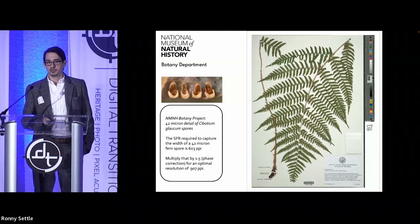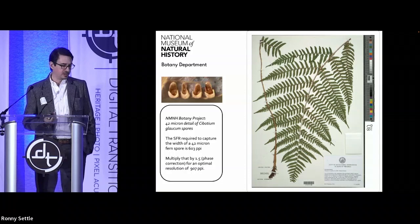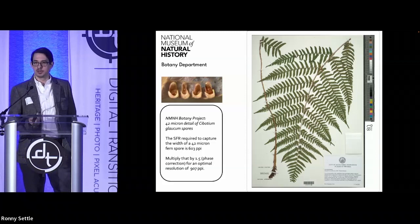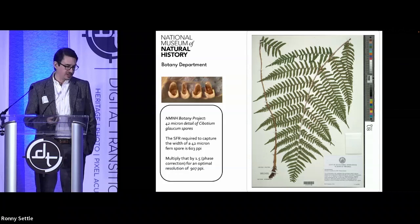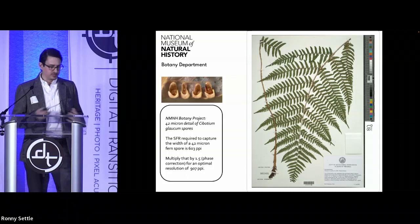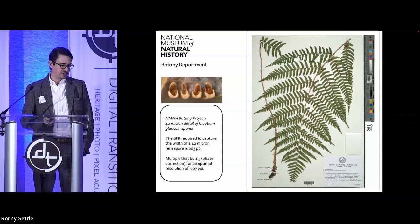For the botany collection on the conveyor — 3.8 million specimens — we worked with the fern curator at NMNH's botany department. He said the spores on the fern sheets are what we want to resolve down to for research purposes. We measured those, and they're 42 microns across for a fern spore, which came out to around 603 PPI. So we felt comfortable going into that project with a 100 megapixel camera, which ended up being the right camera for the field of view and imaging window we were using. You get your base PPI and then look at the object's actual dimensions and sensor size limitations to determine the best camera.